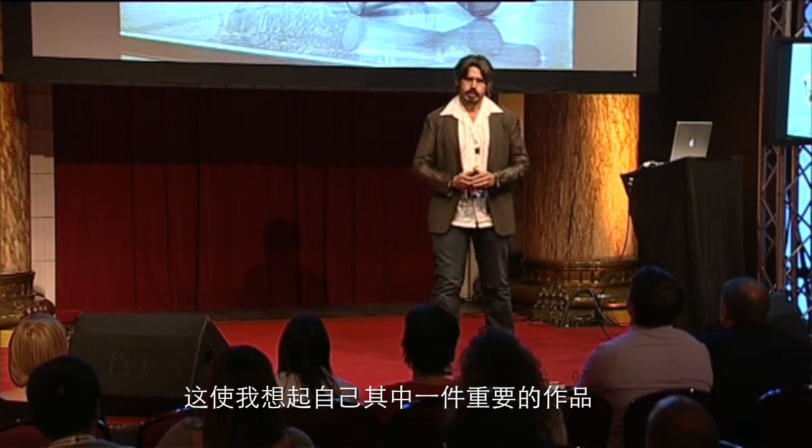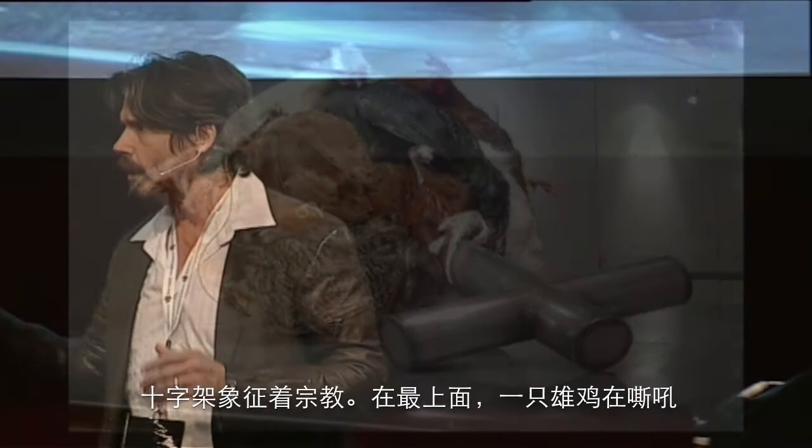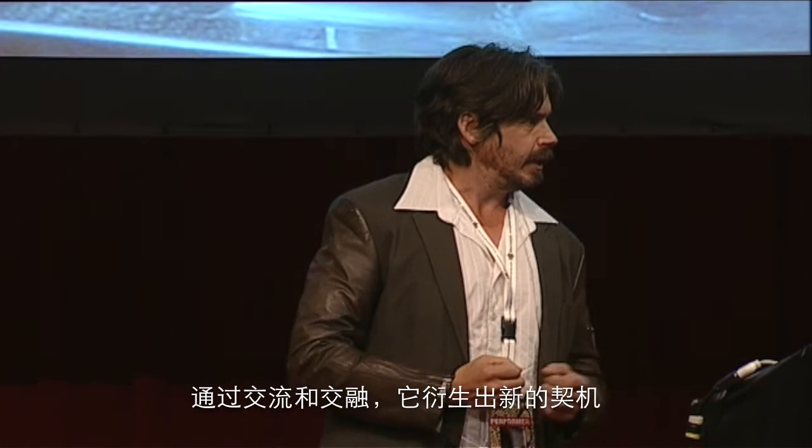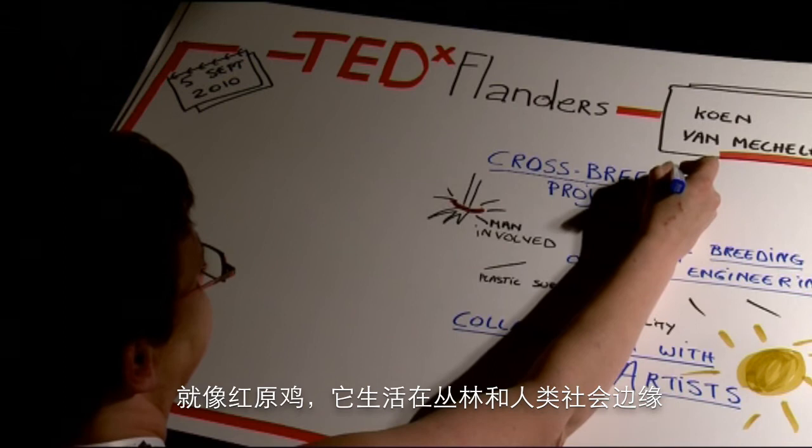That reminds me of one of my works which I think is very important. It's a salvator globe. Normally, that one is on top of the church. The bowl stands for the world, the cross for religion, and on top of it there is a rooster shouting above everything. I think it's too much power for this one. He comes back in my salvator globe into the world, and by crossing and communication, it creates new chances. I think it is a border animal — transforming continuously, just like the Red Jungle Fowl who lives on the border between the jungle and civilization.